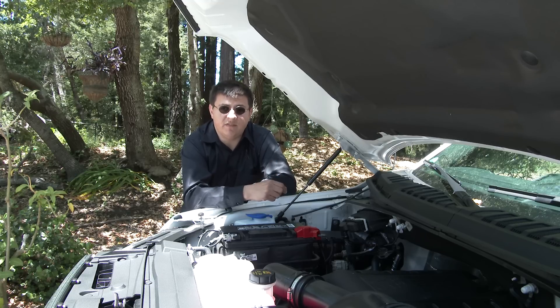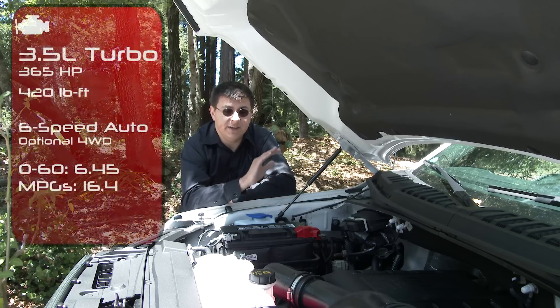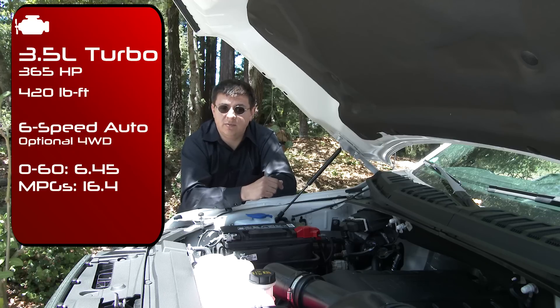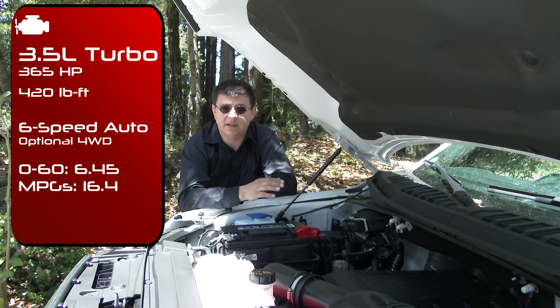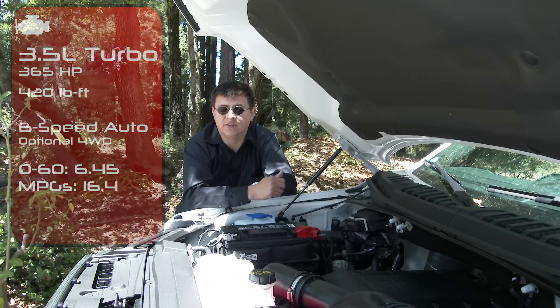Things start out with the 3.5-liter V6 engine borrowed from the rest of the Ford lineup making 282 horsepower. There's an all-new 2.7-liter twin-turbo V6 producing 325 horsepower and 375 pound-feet of torque. There's a 5.0-liter V8 good for 385 horsepower, and then this 3.5-liter twin-turbo V6 producing 365 horsepower and 420 pound-feet of torque in this vehicle. We expect that 3.5-liter engine to get a power bump in the Ford Raptor, knocked up to about 400 horsepower.